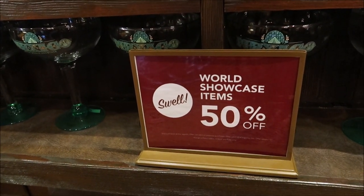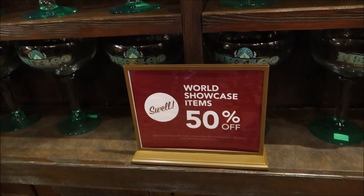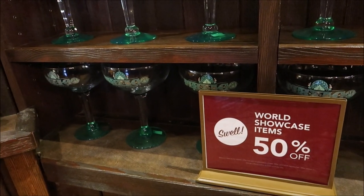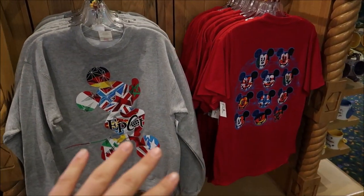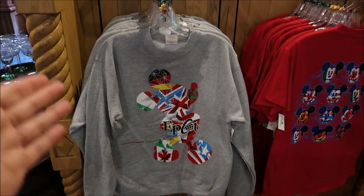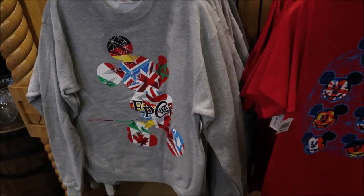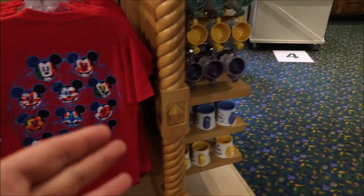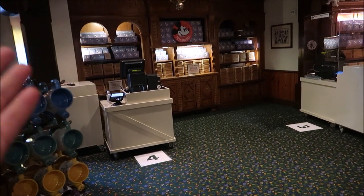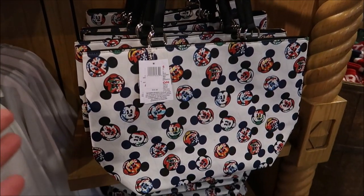There are a lot of signs in here — these world showcase items are 50% off. If you're a passholder you actually get 30% plus 50%, which is amazing. They have tons of stuff, even Flower and Garden items for 50% off. That's absolutely mind-bending. So all of these items right here — like this Epcot sweatshirt — you get the 50% and then the 30%. That is like unbelievable. This is an amazing deal.